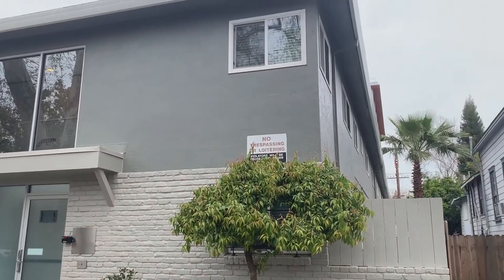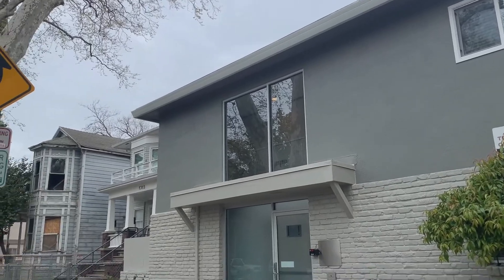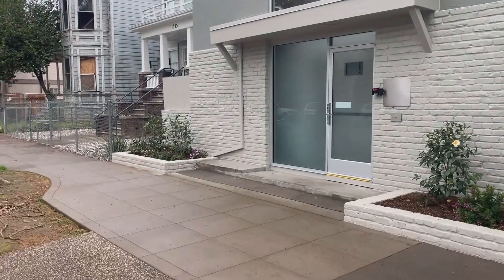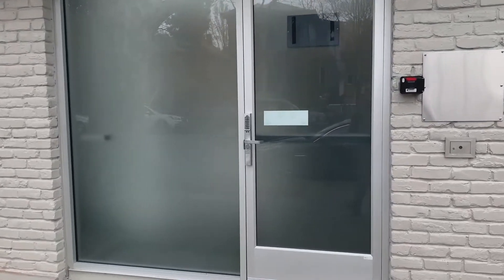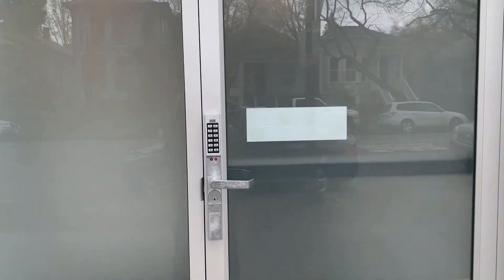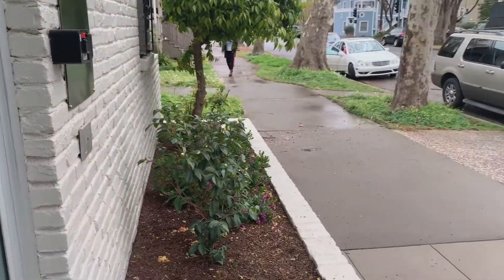Thank you so much for taking the time to view my property here at 1317 F Street. I am providing you a walkthrough video for unit number two. This is on the bottom floor of this multi-unit apartment style building here in downtown Sacramento.